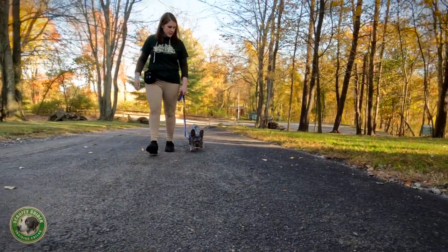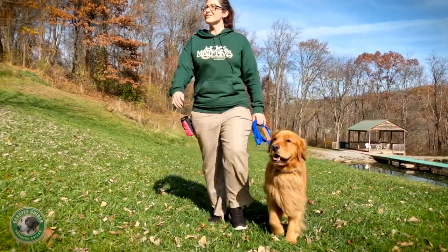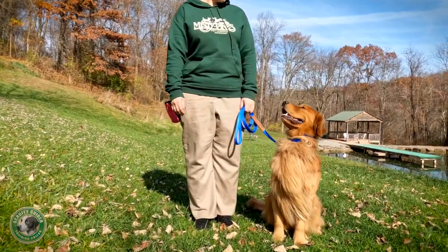The Scruffy Guider dog training collar allows you to communicate with your dog in a positive, kind, and more natural way that's gentle and safe on your dog's neck. Get your Scruffy Guider collar today.